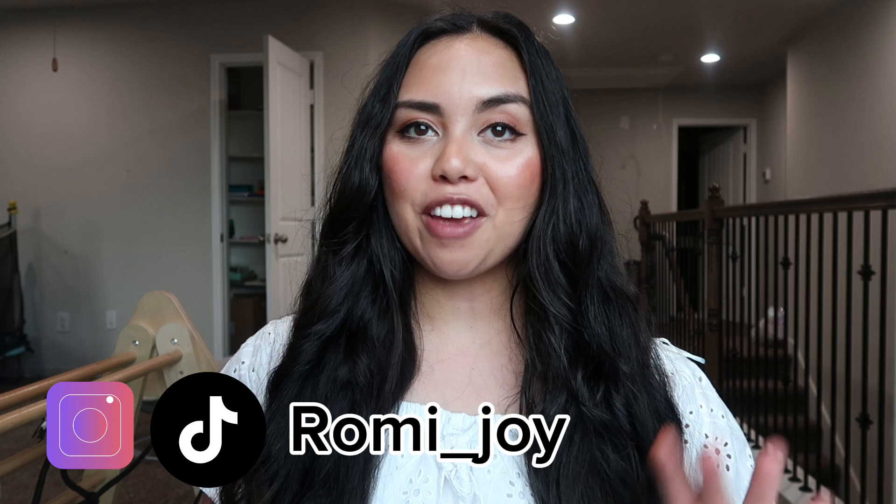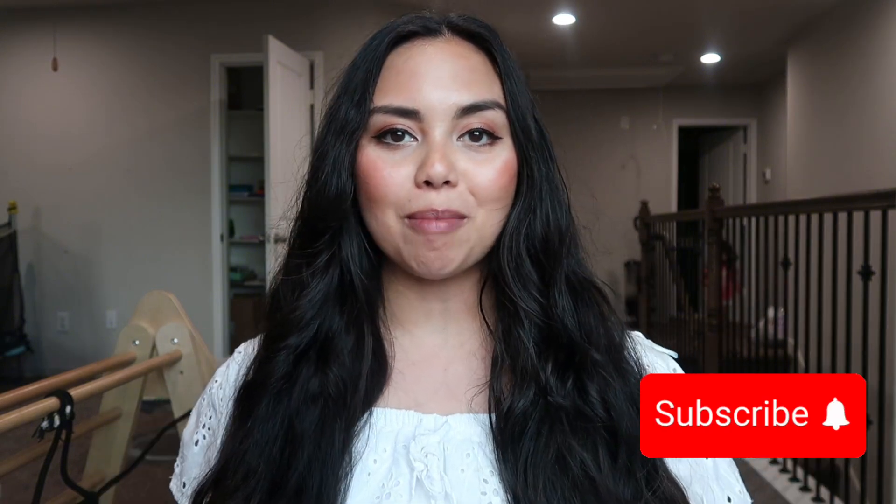Hey guys, what's up? Welcome back to my channel. For those of you that are new here, welcome. My name is Rami. I am a registered nurse, a fourth year medical student, a wife, and a mom, and my content relates to all of that. So if you haven't already, please click that red subscribe button to join the family and follow me along on my journey. It truly means so much to me.